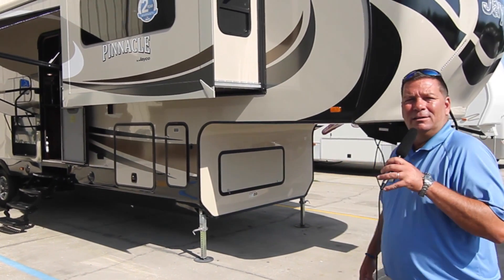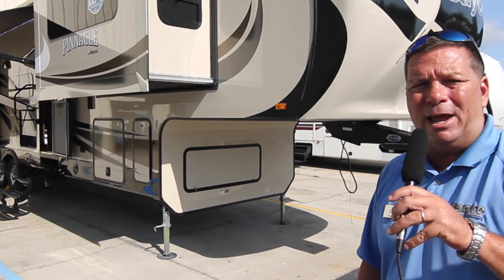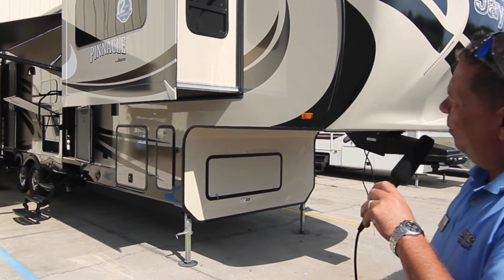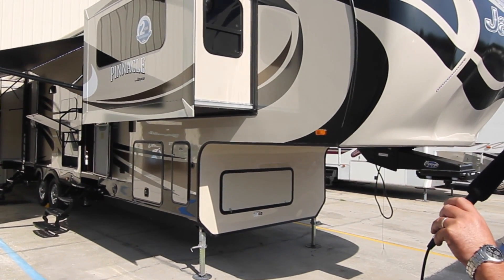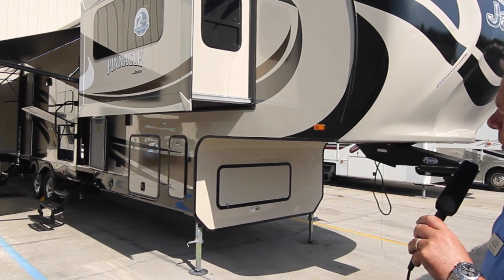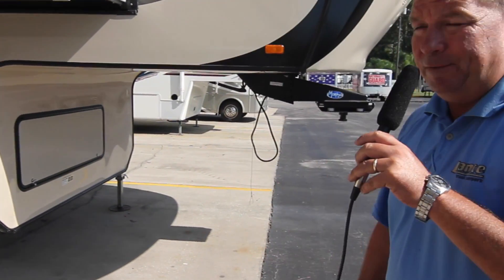I'd like to introduce you now to Jayco's Finest. This is a Pinnacle. For those of you who don't know, Jayco is the largest, number one, independently owned, family owned and operated manufacturer of RVs in the world. Debt-free also. Jayco's been in business for about 50 years now.